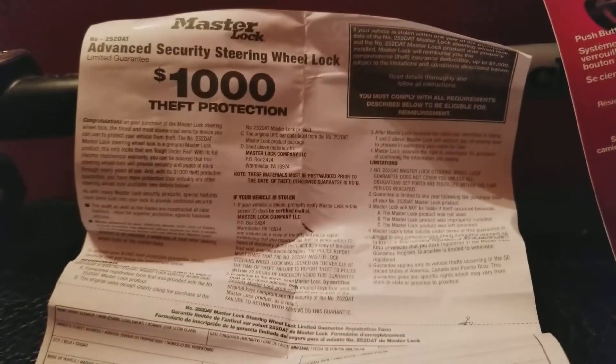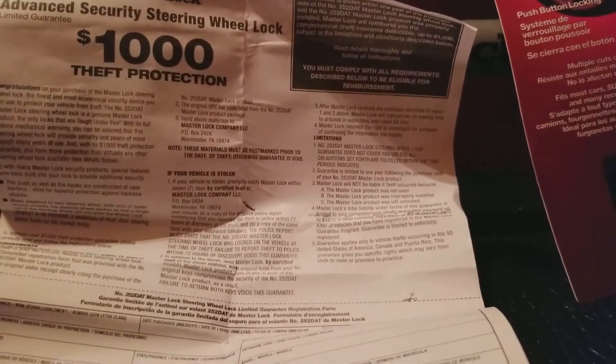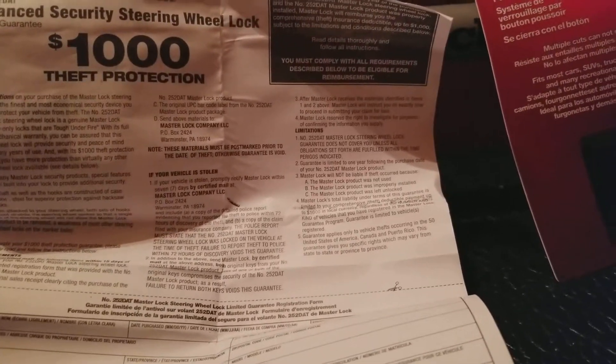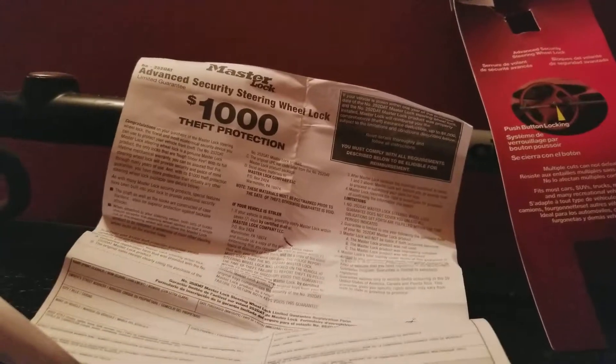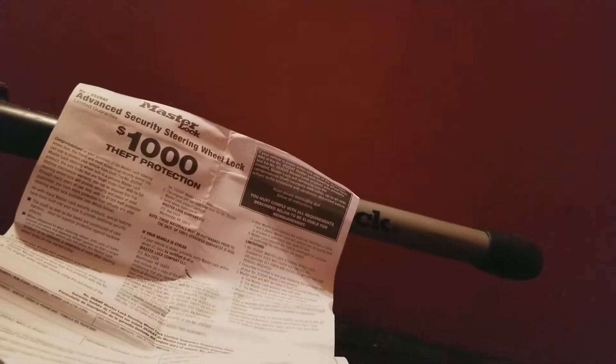Interestingly, it doesn't mention anything about getting the vehicle back — so if someone steals the vehicle and you wind up recovering it, as long as it's shown the lock was on the steering wheel at that time, you still have a thousand dollars coming to you. For van dwellers and van lodgers on a budget where money is tight, this is a little bit of security and peace of mind. Some folks have vans that aren't even worth a thousand dollars — if you bought your van for a grand and have this protection, this is almost like getting your whole purchase price back. I'm going to fill this out, submit it, and put this on my van.